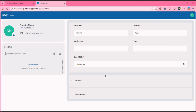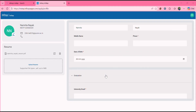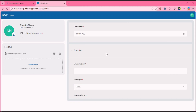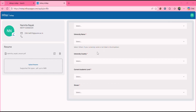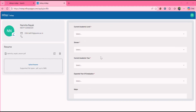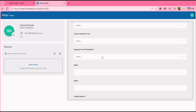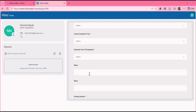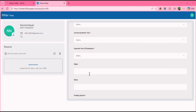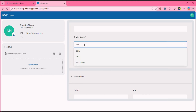After uploading your resume, fill in the required details: name, phone number, date of birth, graduation year, university email ID, region, university name, university country, current academic level, stream, current academic year, expected year of graduation, and your major — for example, if you're from CSE, enter Computer Science or CSE. Then select your grading system — CGPA or percentage — fill all other details and submit the form.